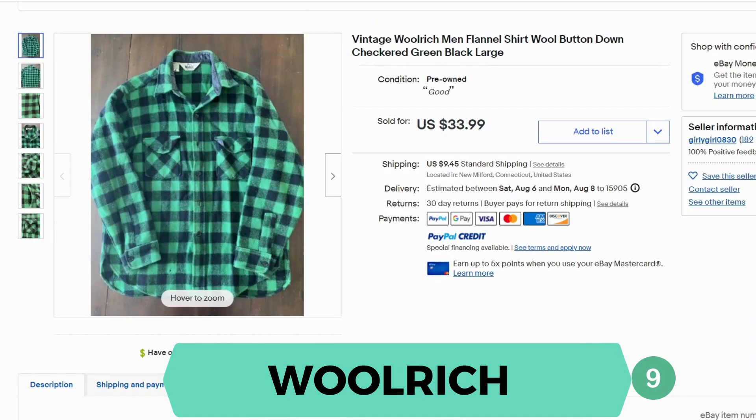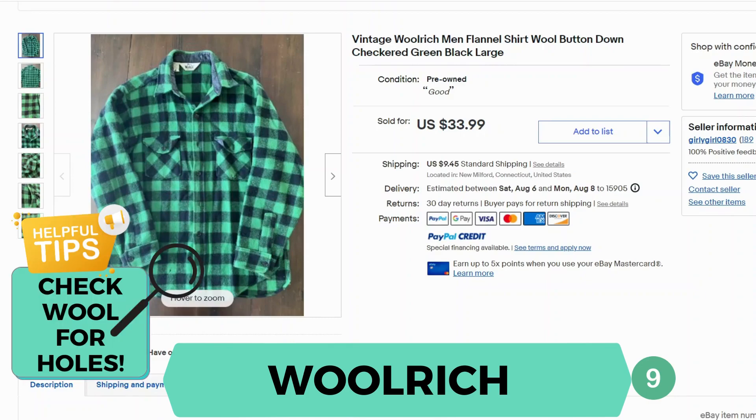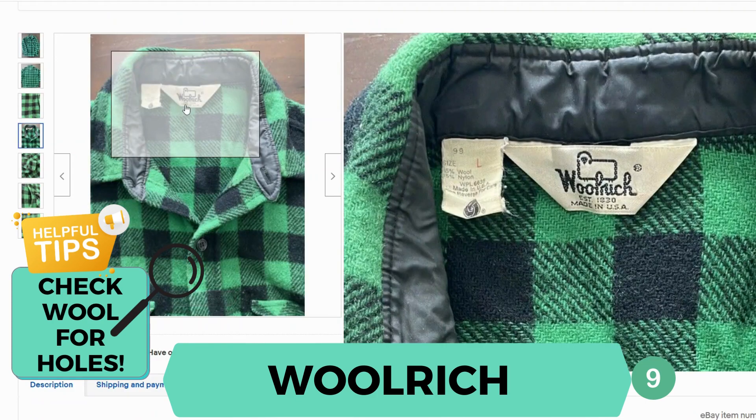Next we have Woolrich. There were a lot of vintage shirts that sold. This one sold for $33.99 and $9.45 shipping. Here's the vintage tag, and we can see that it's mostly wool with a little bit of nylon.